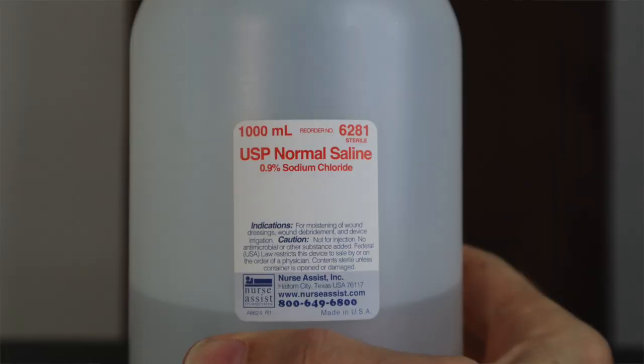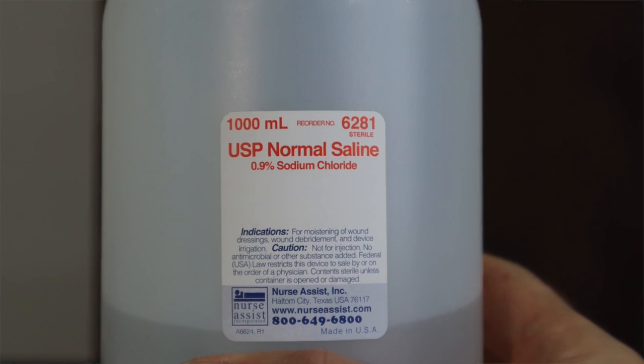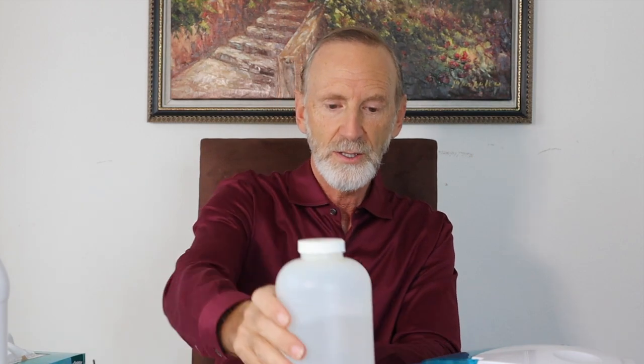The second thing you need is called normal saline. You can get this on Amazon. This is 1,000 milliliters — one liter of USP normal saline. It's called normal saline because this is the exact concentration of salt water that exists throughout your body. This is just salt water in just the right concentration, and you get it on Amazon.